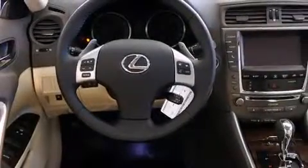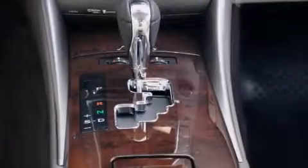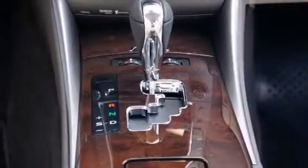With an EPA estimated rating of 30 miles per gallon on the highway, it doesn't compromise fuel efficiency for size, comfort, or fun.